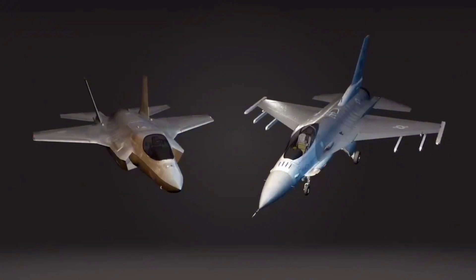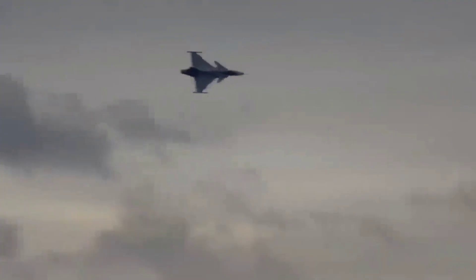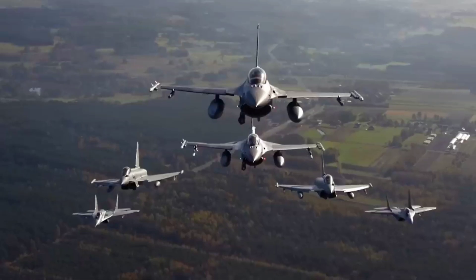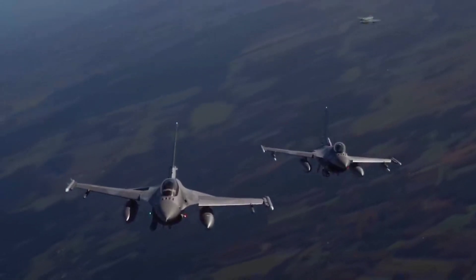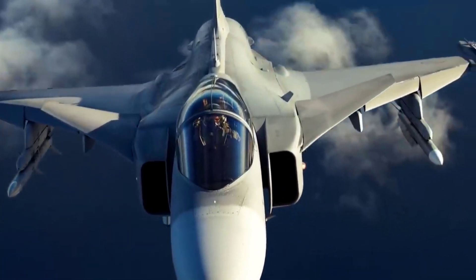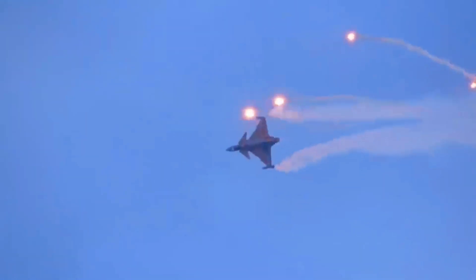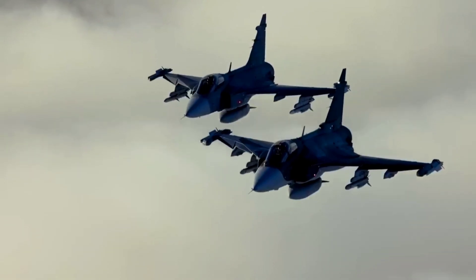Red Flag is an advanced air combat exercise held several times a year by the United States Air Force. This exercise offers realistic air combat training for U.S. and allied military pilots and is one of the most intense exercises available. In the 2006 Red Flag series, the first time the Gripen took part in an exercise, a star was born.